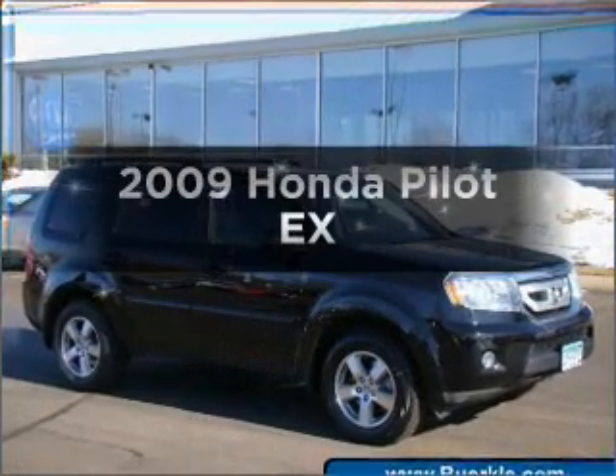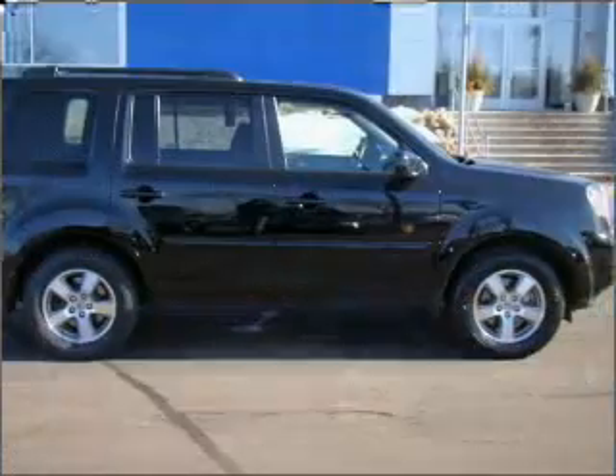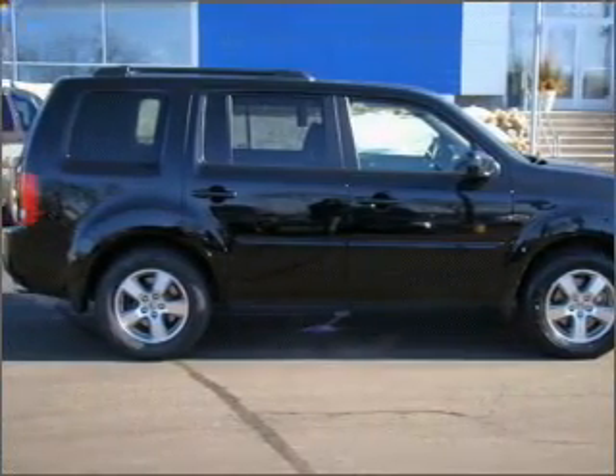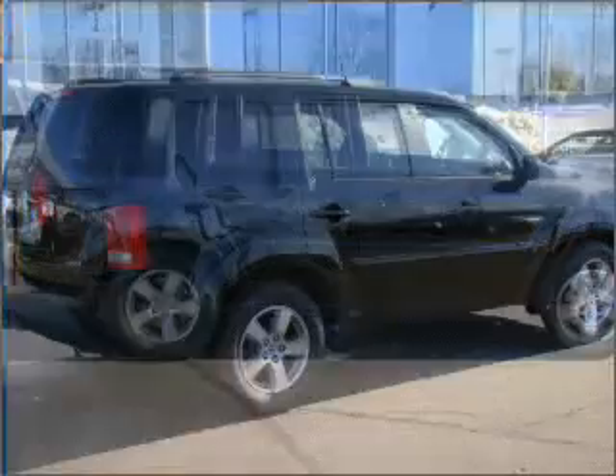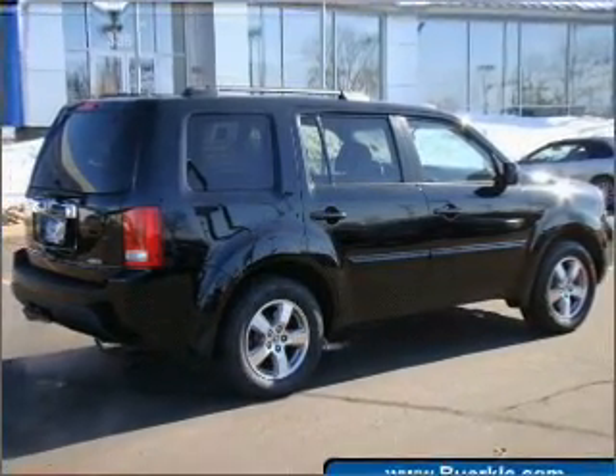Check out this 2009 Honda Pilot. This is the set of wheels you've been looking for, with a reliable six-cylinder engine connected to a smooth shifting five-speed automatic transmission. Premium wheels give a more luxurious look, and the anti-lock braking system will keep you safe on the road.